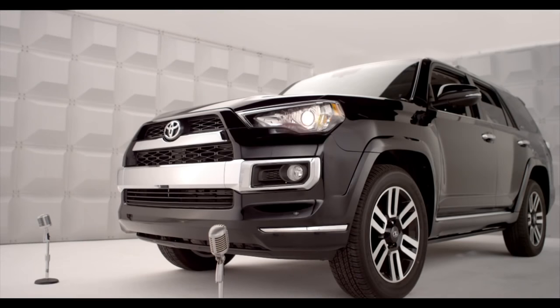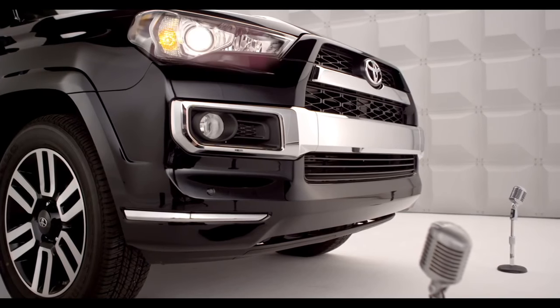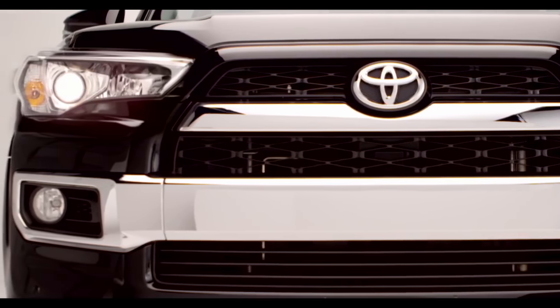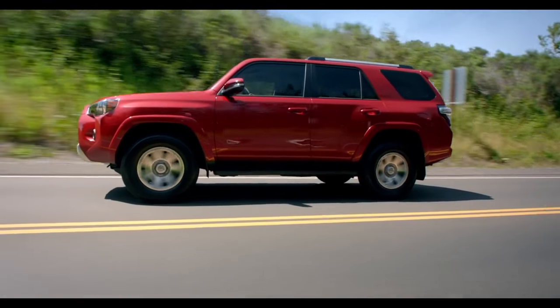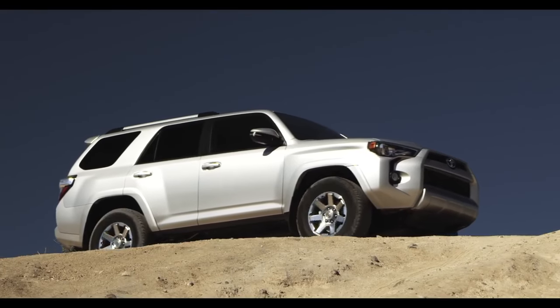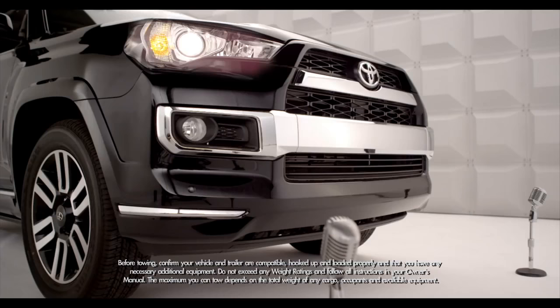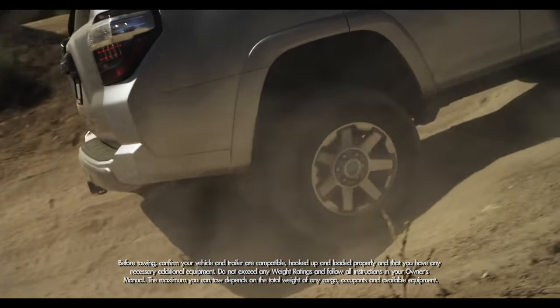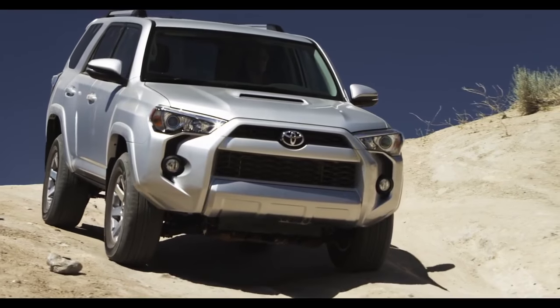And along with these chiseled good looks, I have the same brute strength — a 270-horsepower, 4.0-liter V6 engine to be exact, standard on all three 4Runner models: the SR5, Trail, and Limited. All of them can now tow up to an SAE-compliant 4,700 pounds and come with rear or four-wheel drive.